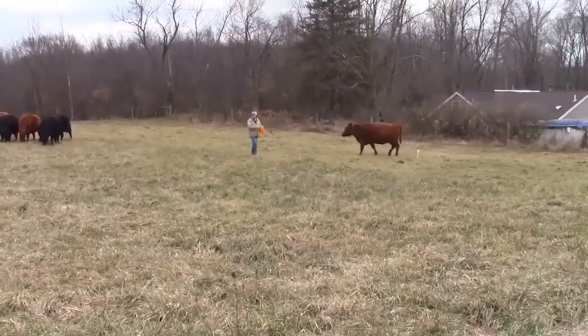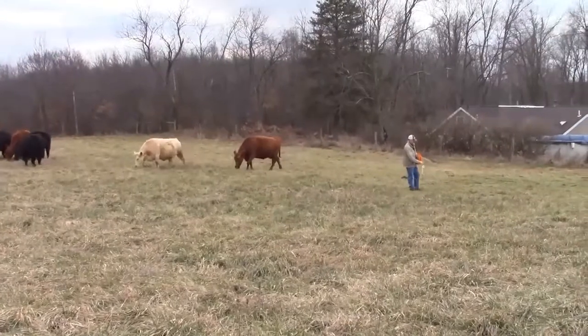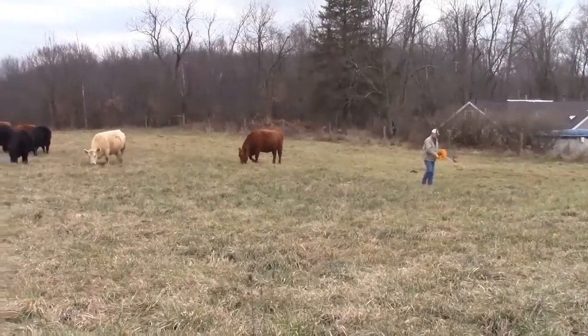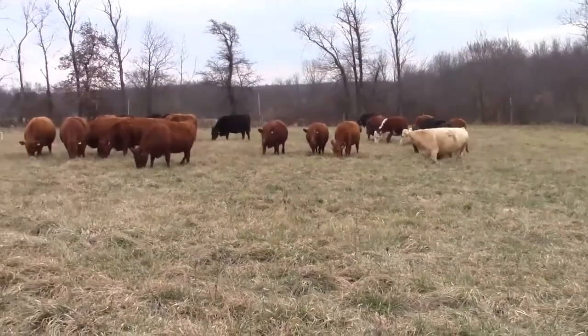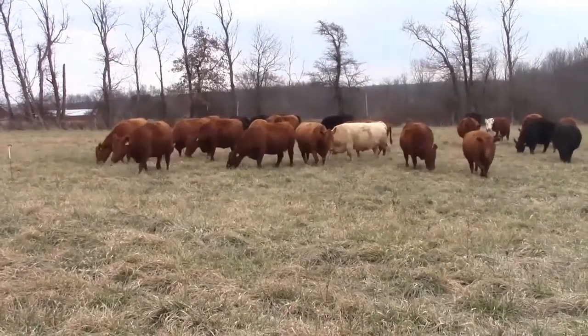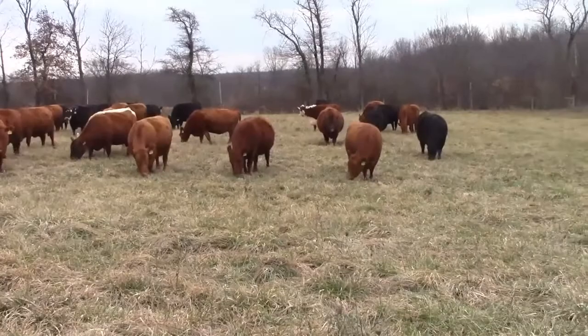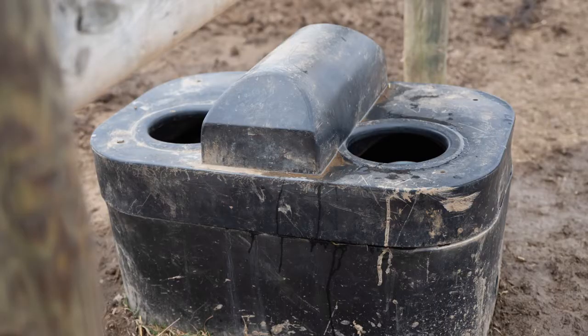The cows are pretty content — they didn't try to rush the fence or run over top of me. Because there's only one water for these fields, we do not set up any back fence, so these cows are able to travel back to the automatic water. This is the water for this field — a two-ball frost-free water, appearing to be an energy-free water with a heat well underneath. Animals drinking from it and recharging the water is what really keeps it from freezing in wintertime.